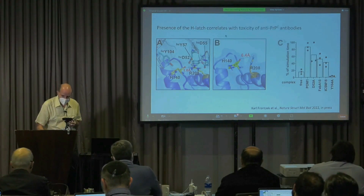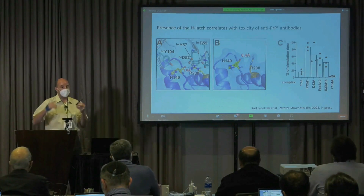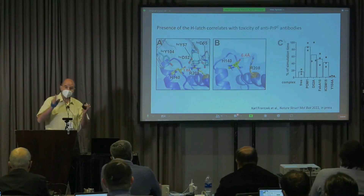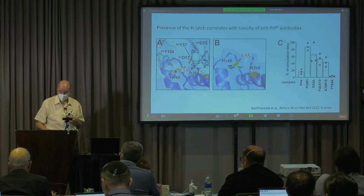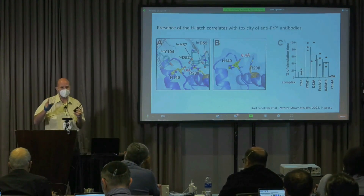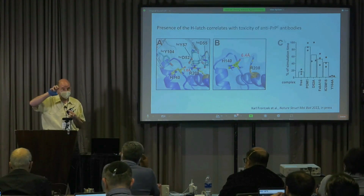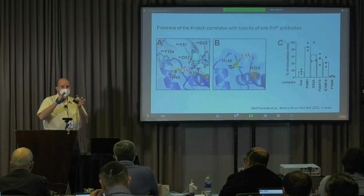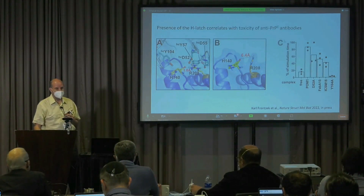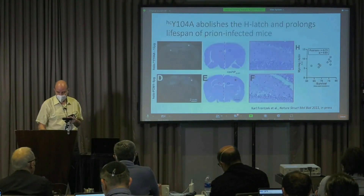In order to prove this, this is actually the heavy chain of the antibody that comes in and induces the conformational change. So we did an alanine scan of the heavy chain of these antibodies, and we found variants that retain affinity for the antigen but can no longer rigidify this portion of the protein and create the hydrogen latch. It turns out that these antibodies are protective.